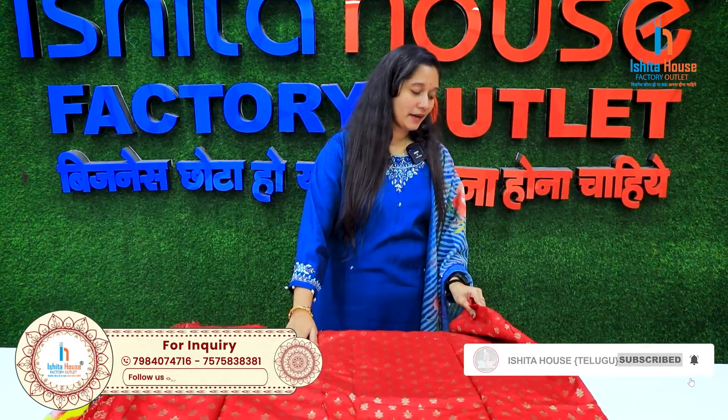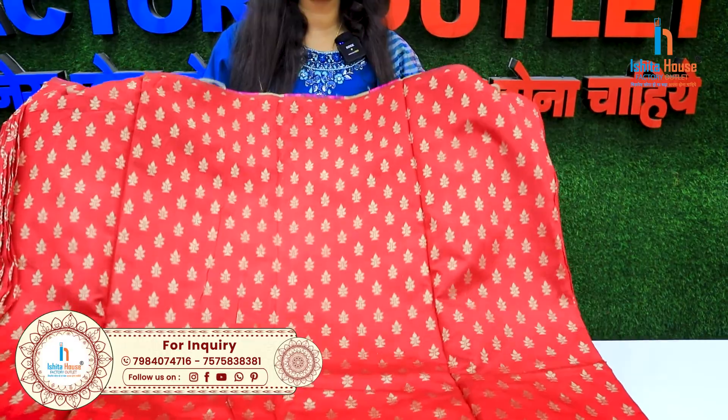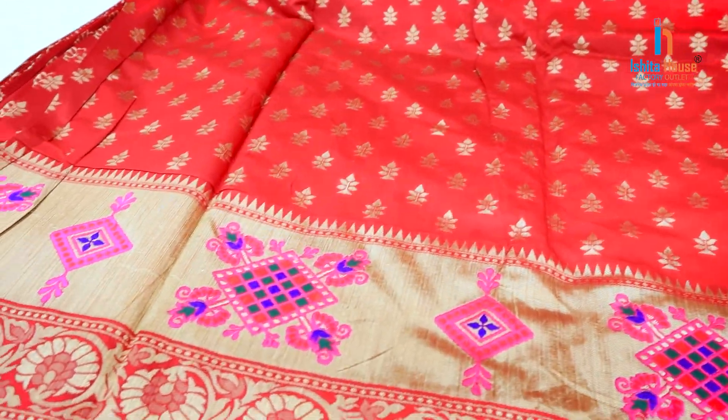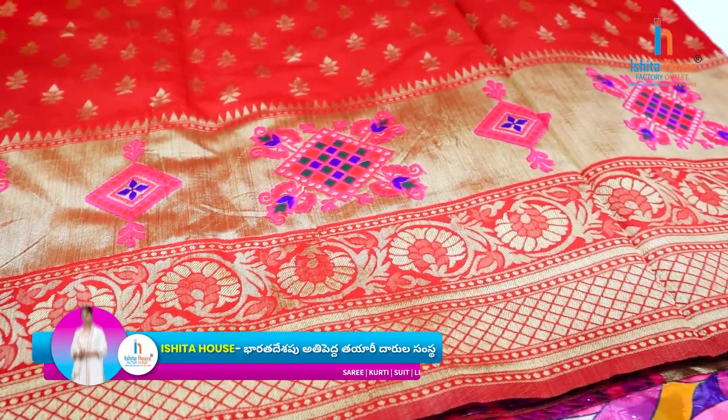Here I have a lot of beautiful color options. I have a lot of designs. I am going to choose meter-wise, and I am going to choose all-sell wholesale price.